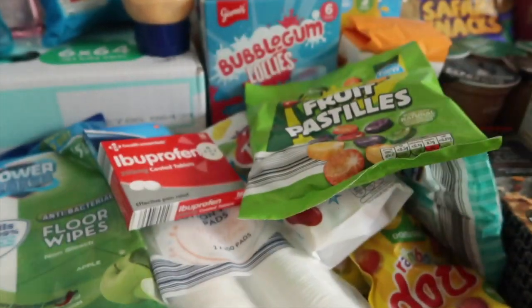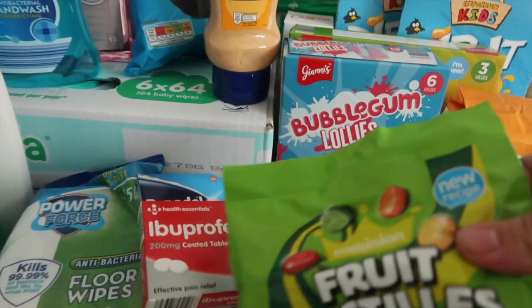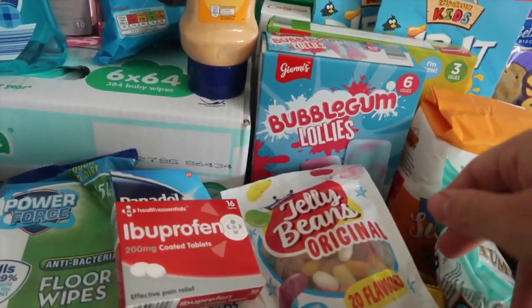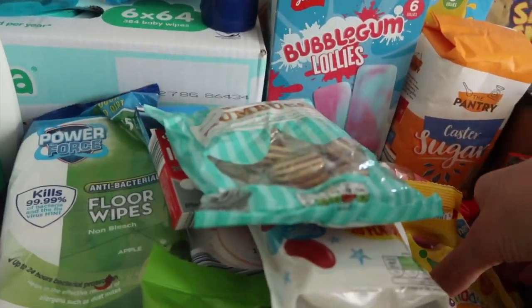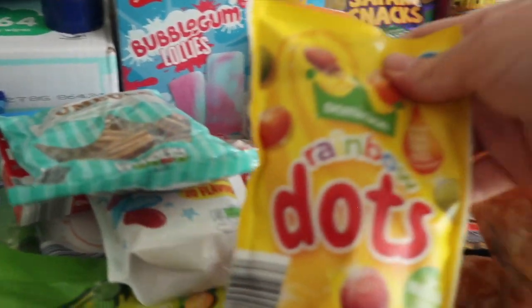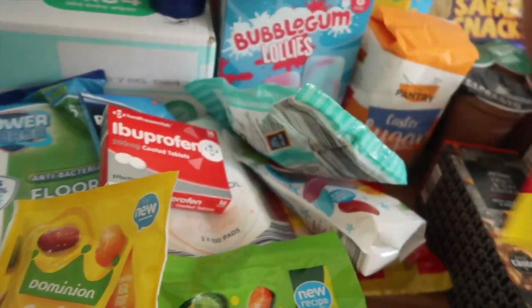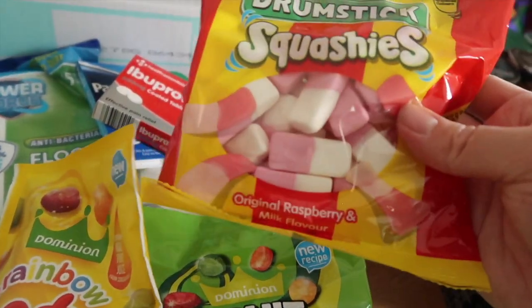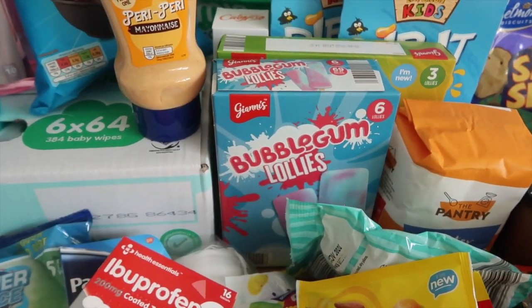Under here I have some cotton pads and lots of sweets — so we have some fruit pastels, some jelly beans, some humbugs, some rainbow dots which are like jelly tots, and two packets of squashies. I also have a packet of caster sugar and some bubblegum ice cream lollies.